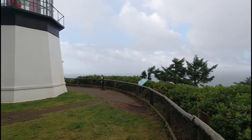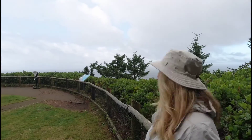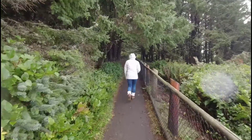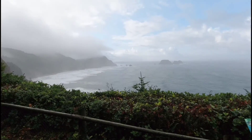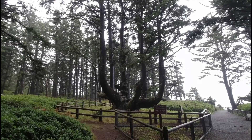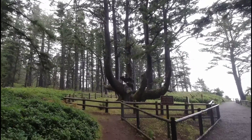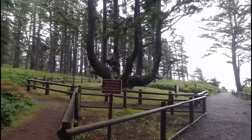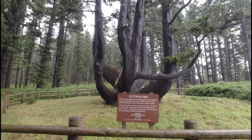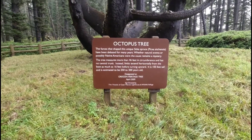Now it's starting to rain — well, rain-mist, same thing. This is the octopus tree, which has seen better days but it's looking okay. It's lost a couple of limbs. 'Protect this tree, do not climb.' It's a thick Sitka spruce, about 250 to 300 years old.